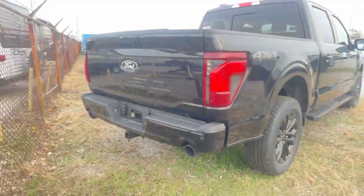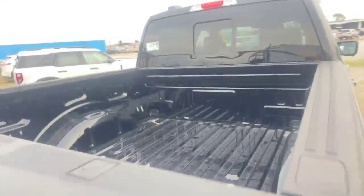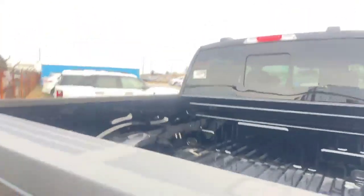On the rear you've got the new updated tail lamps, and up front those updated front lights as well. And you've got the dual exhaust here. You still have the option for the box liner and there is a plug in the back.